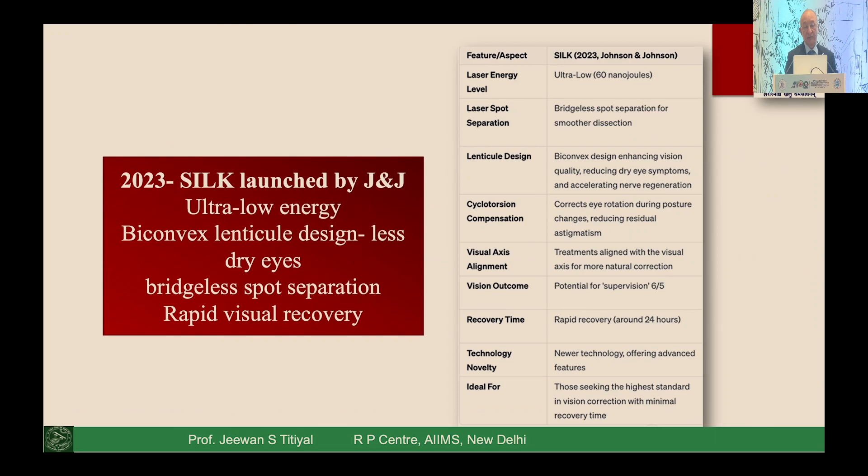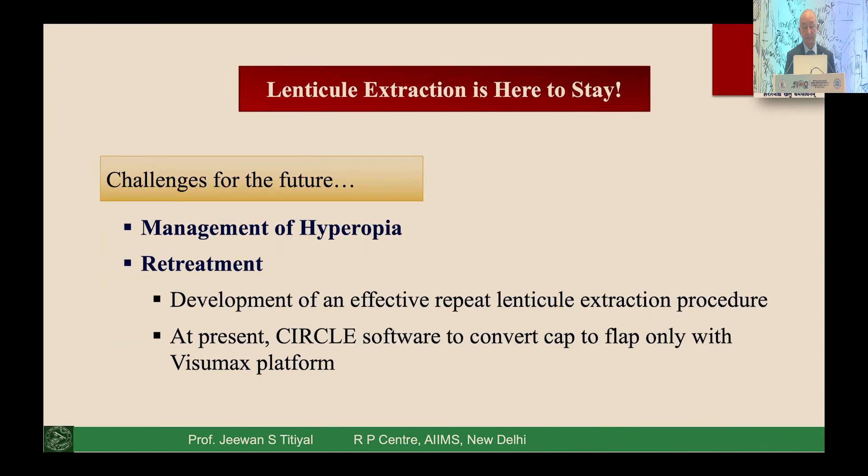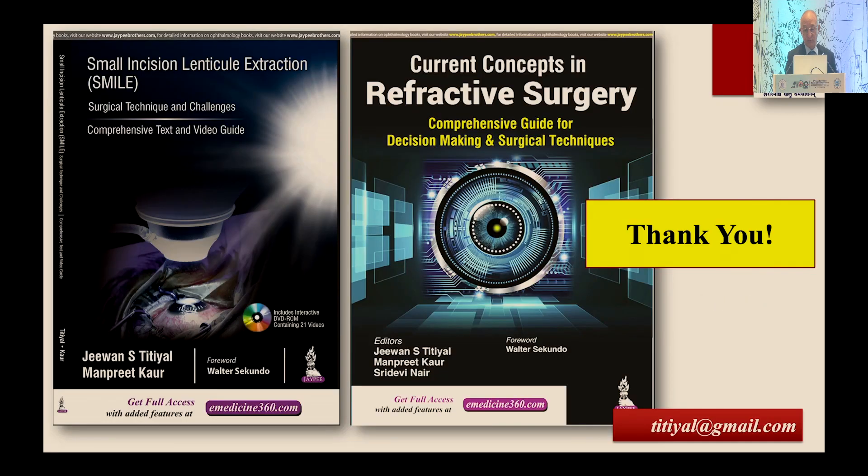The SILK procedure, launched in 2023, uses an ultra-low energy delivery system with a convex lenticule design, which may induce lesser dry eye. More importantly, it has a bristle-less spot separation that gives rapid visual recovery. From the beginning of lenticule-based procedures with SMILE, to the 500 and now 800 platforms, various options give patients better outcomes. A few challenges remain — hyperopic corrections and retreatment strategies — but the future is clearly toward lenticule-based procedures.